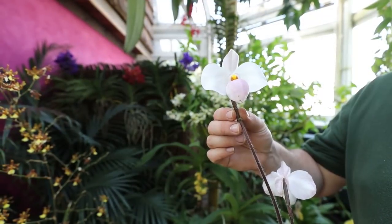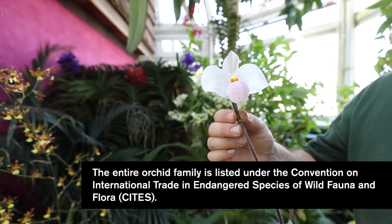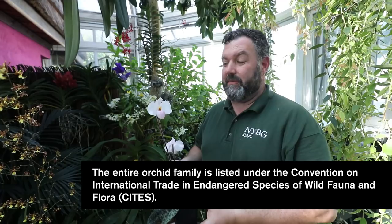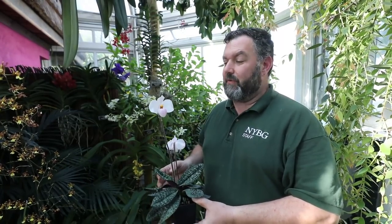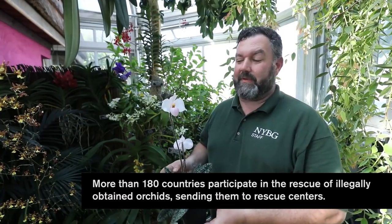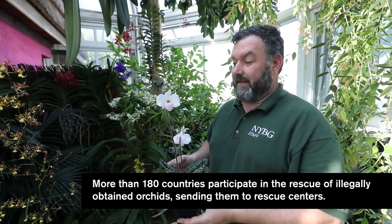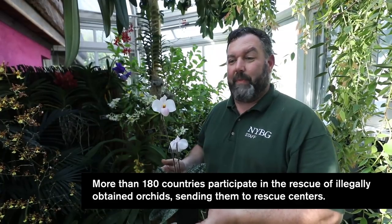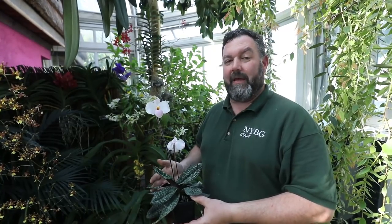The New York Botanical Garden is one of several rescue centers for rare and threatened plants. If plants are being smuggled into the country and the shipment is seized, rather than the plants being destroyed, they're brought to a rescue center such as the New York Botanical Garden, where plants like this Paphiopedilum delenatii from China and Vietnam will be rehabilitated and added to our permanent collections, which we can breed, propagate, and share with other botanical gardens around the world.